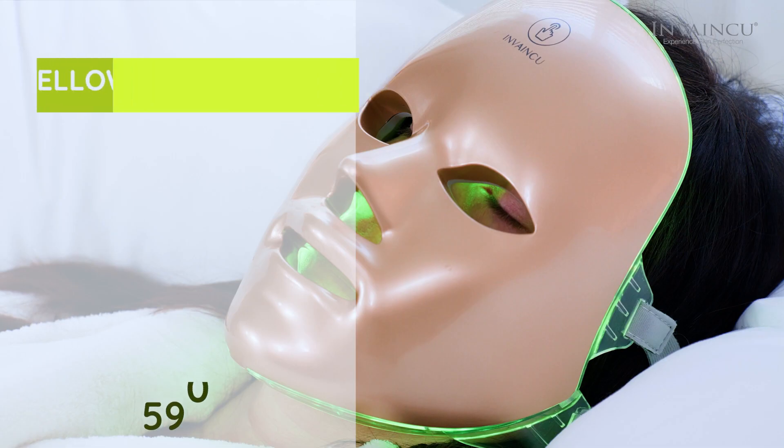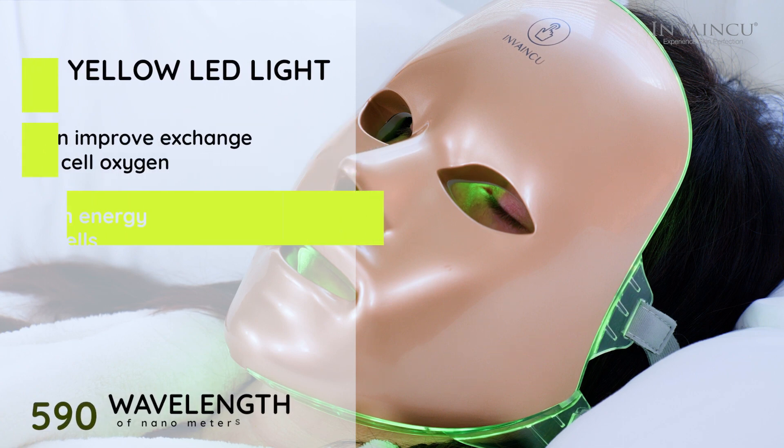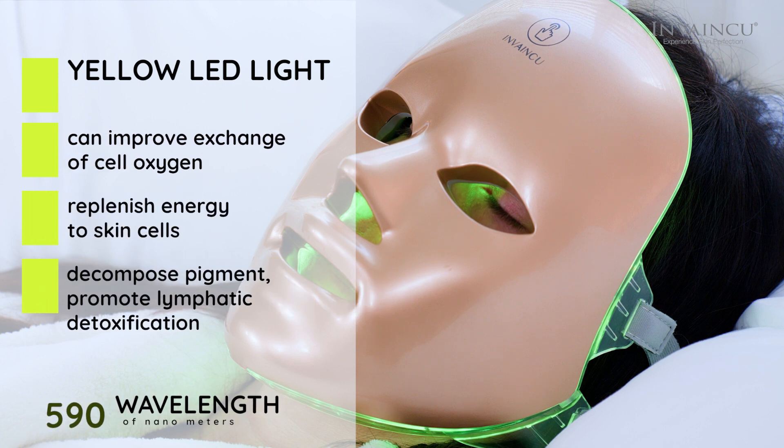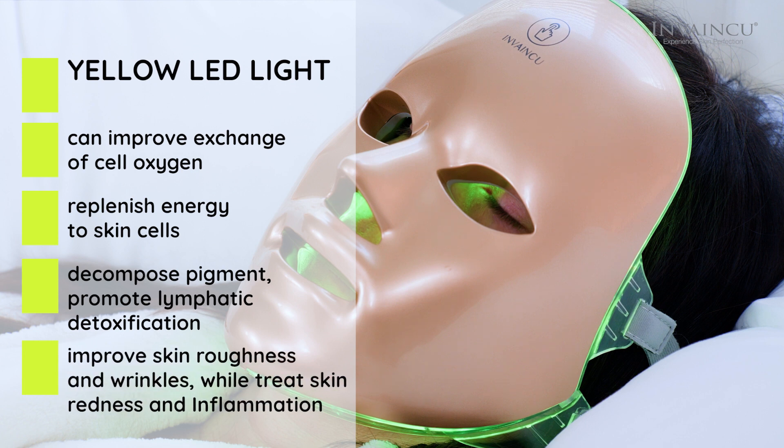Yellow, after a special treatment of 590 nm wavelength, this frequency can improve the exchange of cell oxygen, replenish energy to skin cells, decompose pigment, promote lymphatic detoxification, and improve skin roughness and wrinkles, while helping to treat skin redness and inflammation.